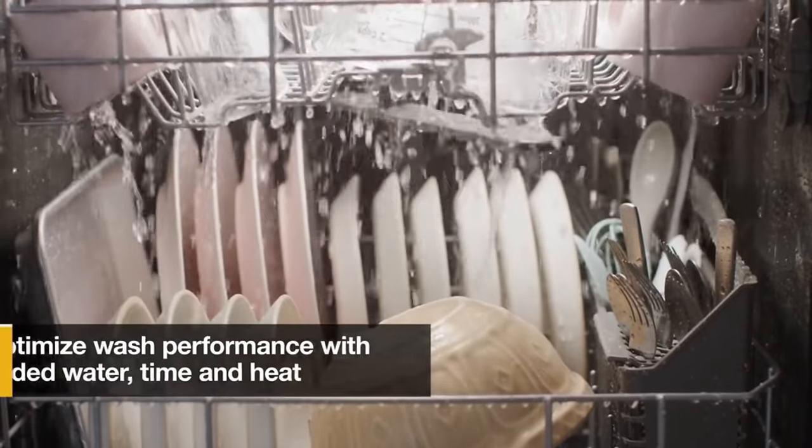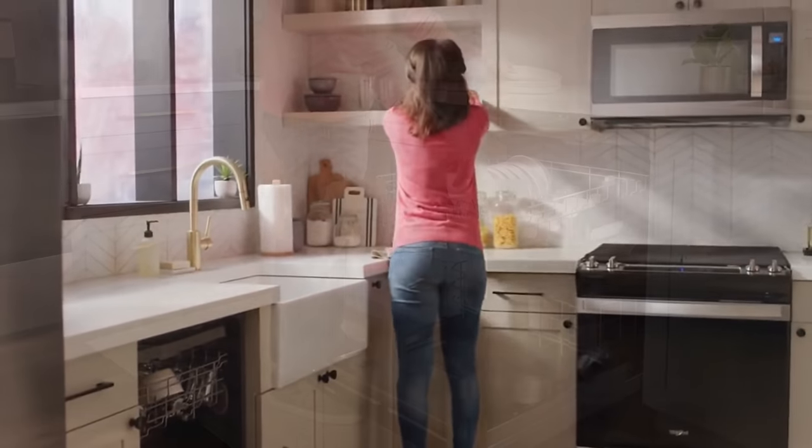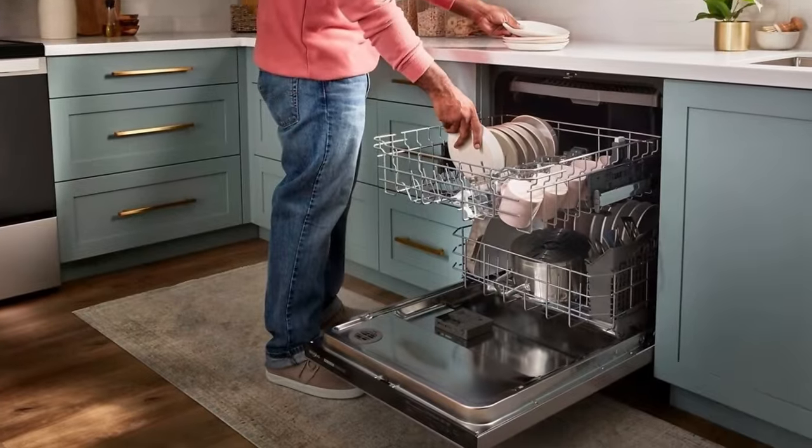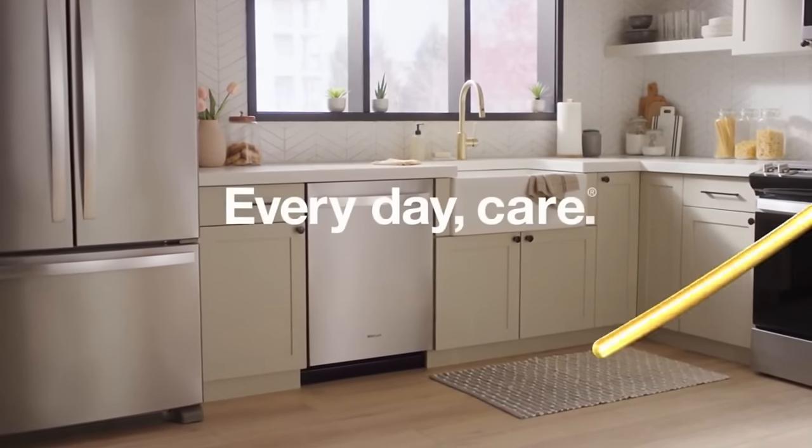Timings are inconsistent on reviews, so if you're looking for speed, this isn't for you. And although the name claims that this is a quiet dishwasher, it's actually louder than the others on this list.